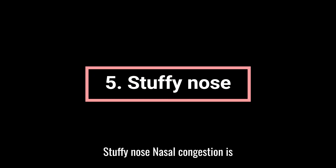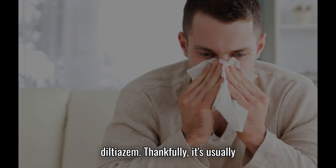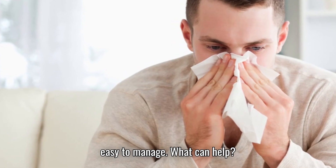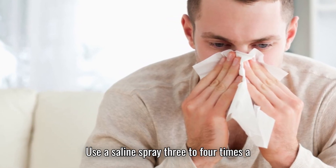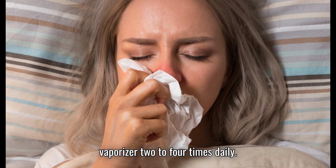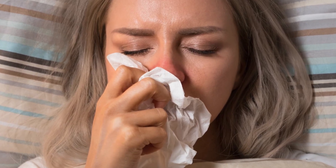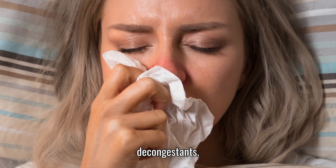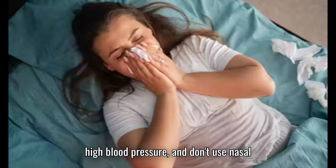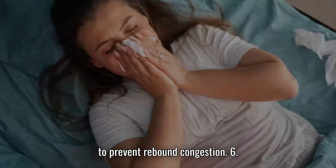5. Stuffy nose. Nasal congestion is another possible side effect of diltiazem, and it's usually easy to manage. What can help: use a saline spray 3–4 times a day, try steam inhalation or a vaporizer 2–4 times daily, or ask your pharmacist about safe over-the-counter decongestants. Important: avoid certain decongestants if you have high blood pressure, and don't use nasal sprays for more than three days in a row to prevent rebound congestion.